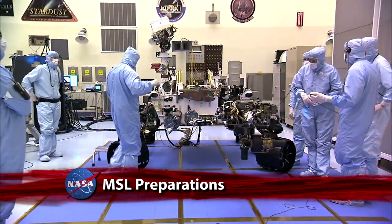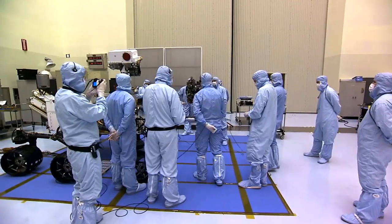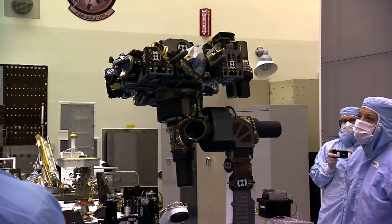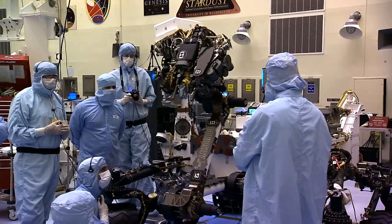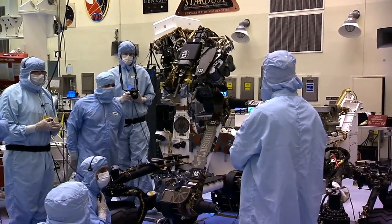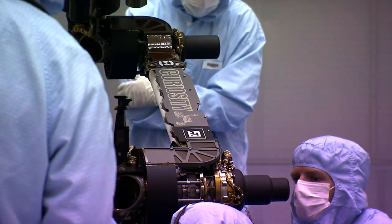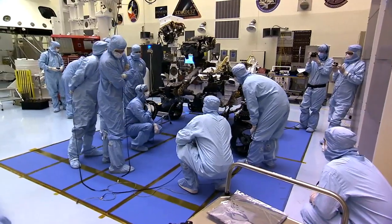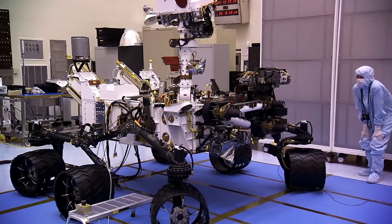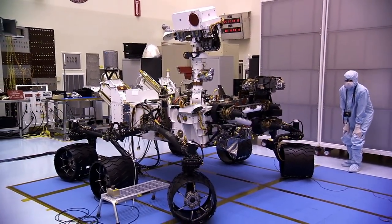Technicians from the Jet Propulsion Laboratory were inside the Kennedy Space Center's Payload Hazardous Surfacing Facility to assist in preparing the Curiosity rover for its upcoming Mars Science Laboratory, or MSL, mission. They worked on stowing the rover's robotic arm, which will hold and maneuver instruments that scientists will use to analyze Martian rocks and soil. MSL is targeted for launch on November 25th from Cape Canaveral Air Force Station.